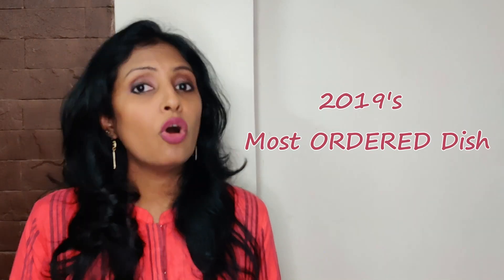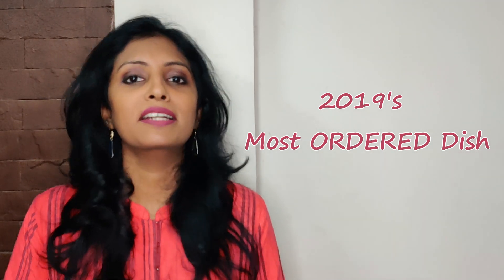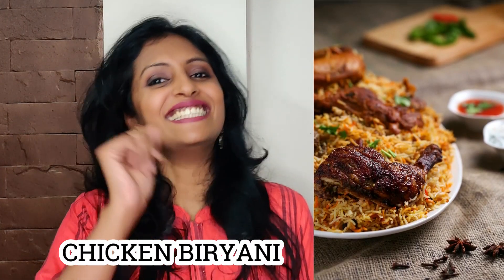In this segment, we are going to feature the most popular dish — it was the most popular dish in 2018, and in 2019, India's food delivery app's most ordered dish. So what dish are we talking about? Look at the title of the video — Chicken Biryani! Yes, Chicken Biryani. My favorite.